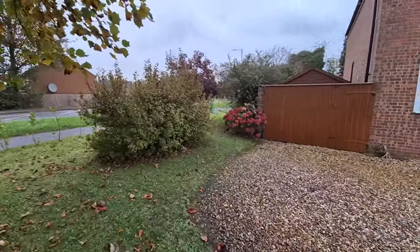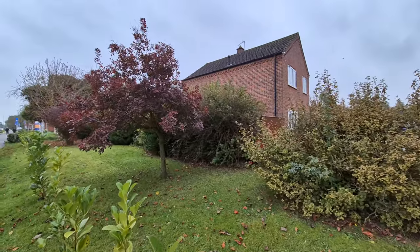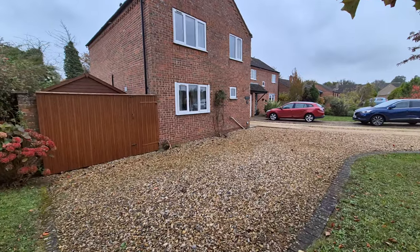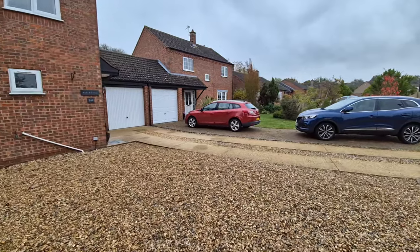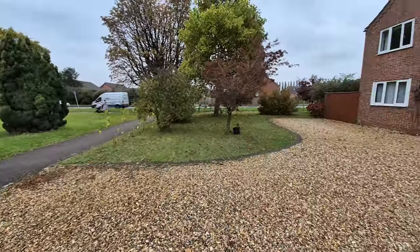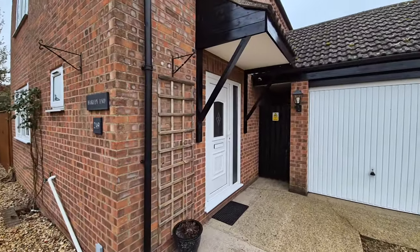The front garden is laid to lawn with a selection of established shrubs, plants, and ornamental trees throughout. The garden wraps all the way around the side and we have access either side to the rear garden. The property is situated at the end of the cul-de-sac in Lovell Gardens, and there are outside lights as well.